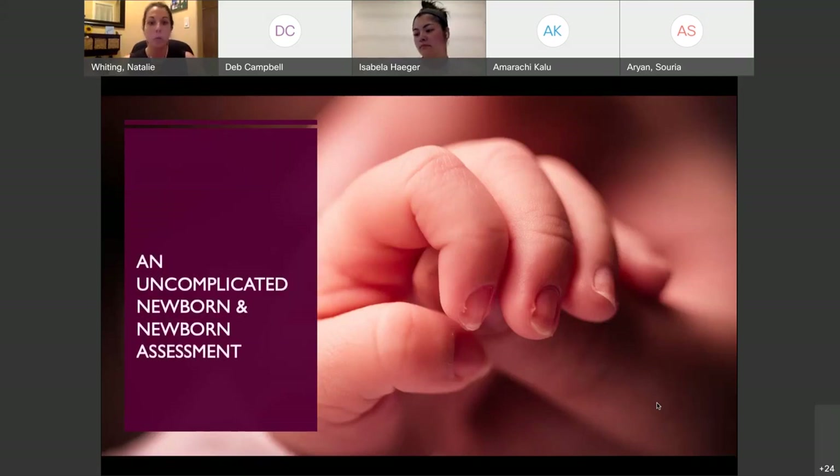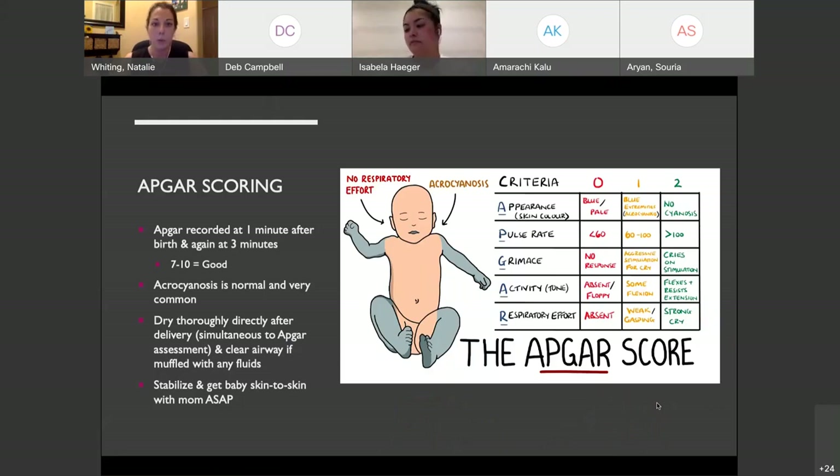For an uncomplicated newborn assessment: APGAR scoring is done at one minute and five minutes after the baby is delivered. A score of seven to ten is good. Know that a score of ten is uncommon — you'll more typically see an eight or nine. Acrocyanosis is actually super common and normal: baby's lips and extremities may be blue while the rest of the body is pink. When baby comes out, dry them thoroughly while simultaneously performing your APGAR assessment.